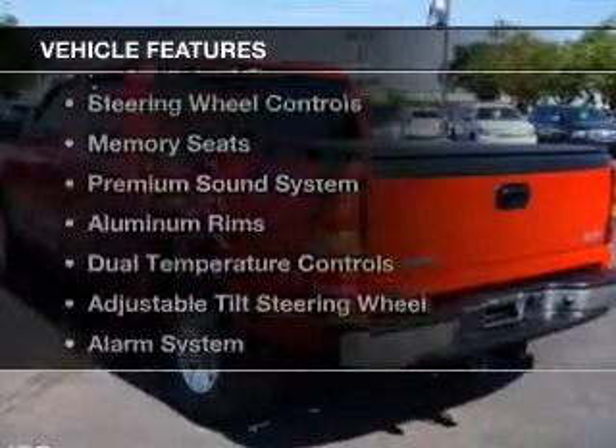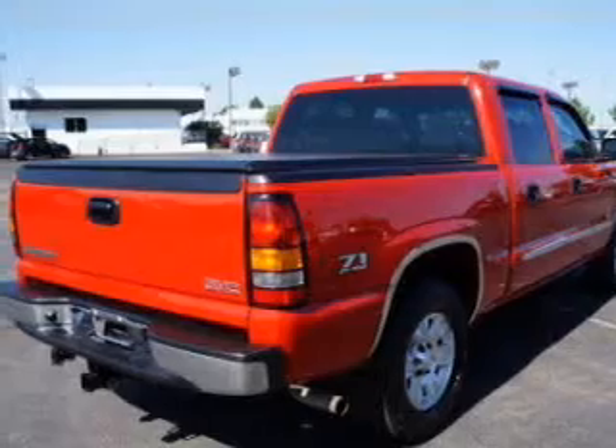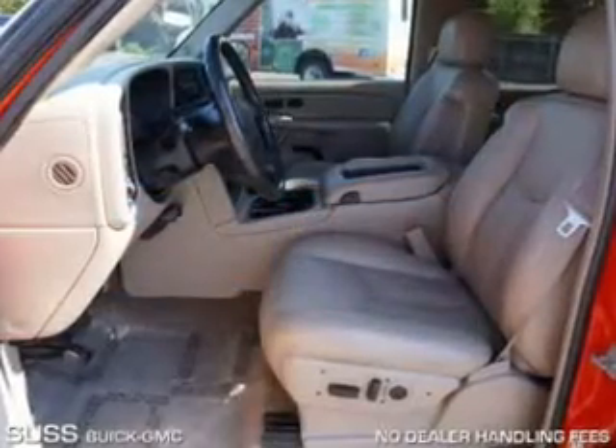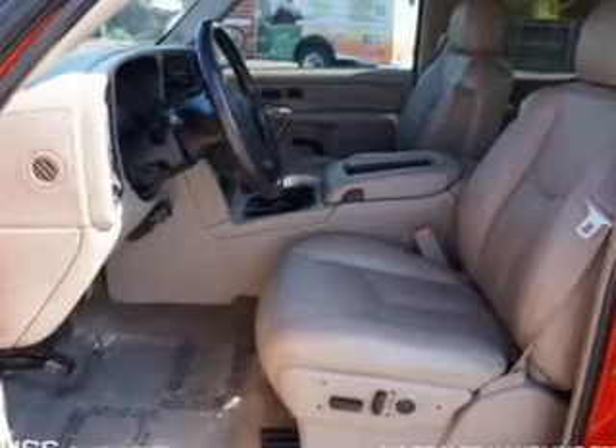The features include leather seats, heated seats, Sirius XM satellite radio, steering wheel controls, memory seats, and a premium sound system.